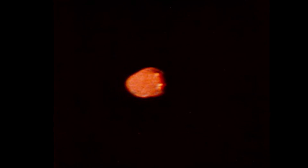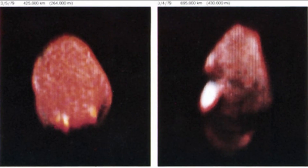It revealed Amalthea to be an oblong object that was reddish in appearance. In fact, it's the reddest object in the solar system and strangely gives off more heat than it receives from the Sun.